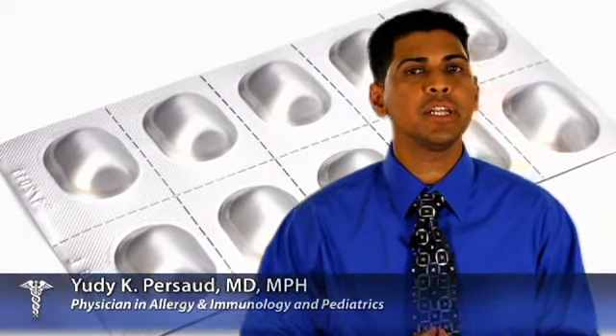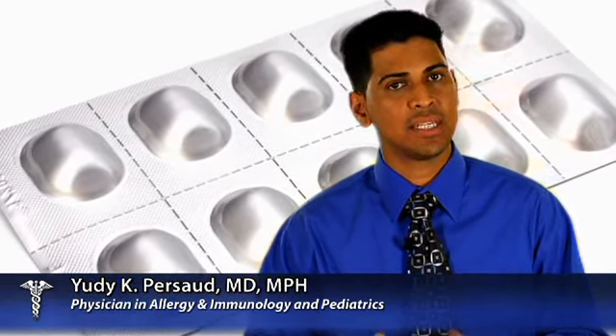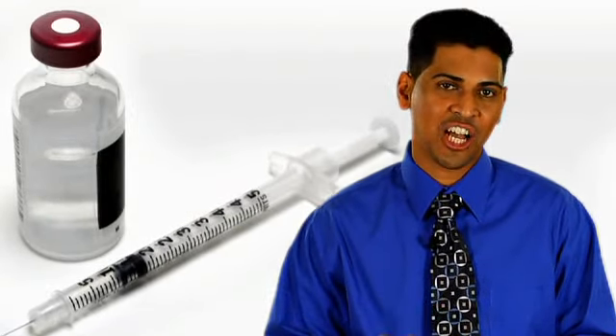Treatment may include over-the-counter antihistamines and decongestants, or your doctor may prescribe corticosteroid nasal sprays. And if that isn't doing the trick, there are always allergy shots.